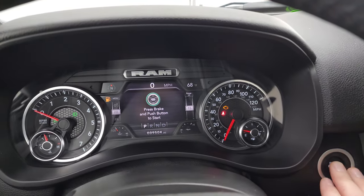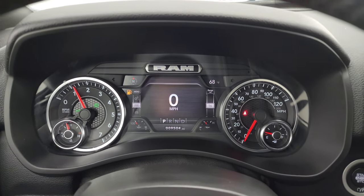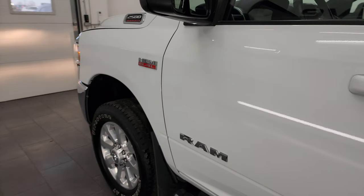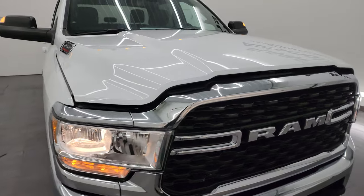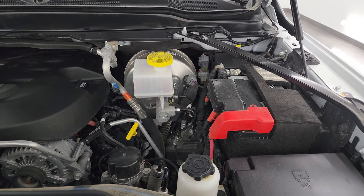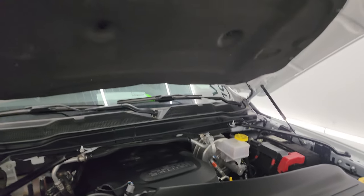We'll start it up and take a look under the hood. Starts right up, no check engine lights or anything like that. And yes, we will be putting some fuel in this truck right after this video. Under the hood we have the 6.4 liter V8 Hemi engine — engine bay very clean, runs very smooth. Once again, this truck has been fully safetied and inspected by our service shop, has a fresh oil and filter change, all the fluids have been checked and topped off. Shocks are doing a nice job holding that hood up, and there is the emissions sticker.